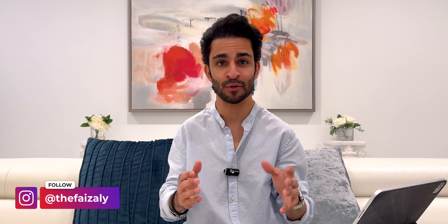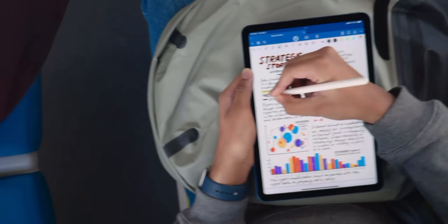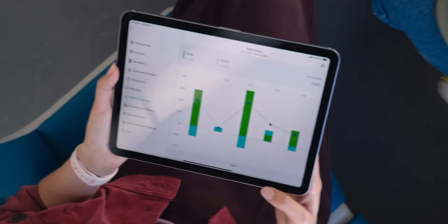Everyone, this is FaZe and welcome to my channel. Apple just now wrapped up their Let Loose event where they announced the all-new iPads, and this was a day I was super excited for. It was an amazing, short but great event. So without any further ado, I'm just going to do a quick recap on everything Apple announced today.